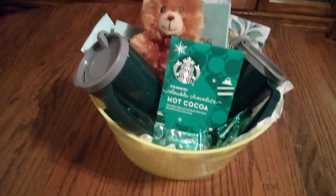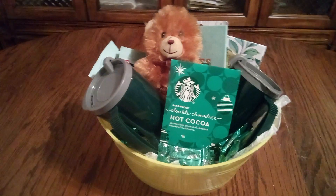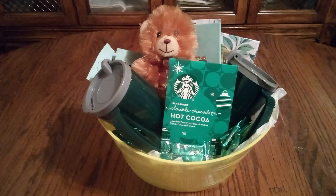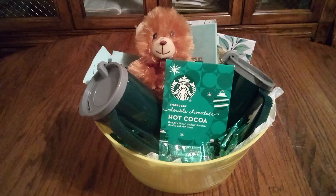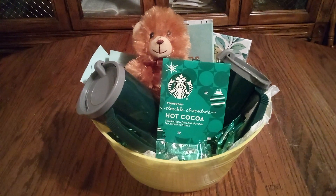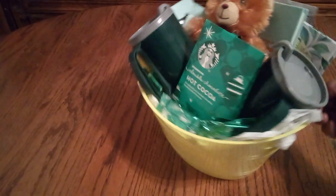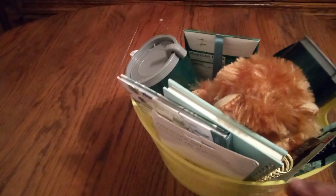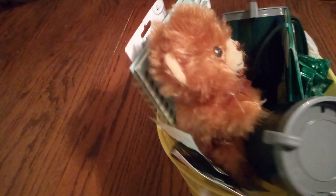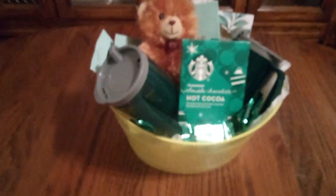This is a nice basket to cheer up someone on St. Patrick's Day or any day. Let's have it your way — the green way, and a touch of yellow. Now let's take a good look at everything. Beautiful. I think I'm gonna be adding some green tissue paper to fill in those little gaps.